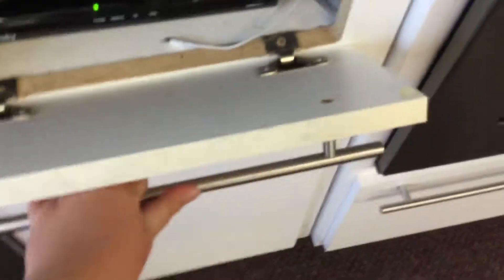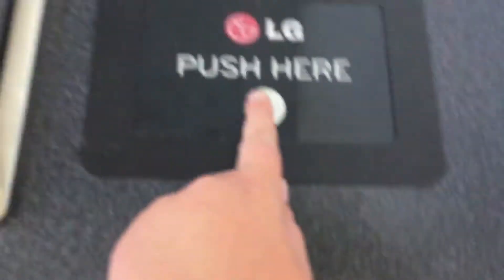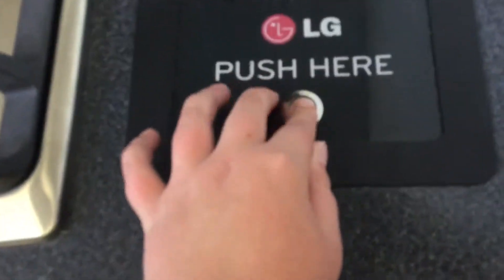These are fancy drawers. Oh — I just tried to pull it out of the drawer. Oh my gosh, I thought I broke it! Push it, push it — what's it gonna do? I don't know. Push it. I just push it down.